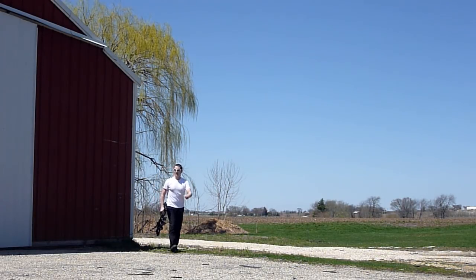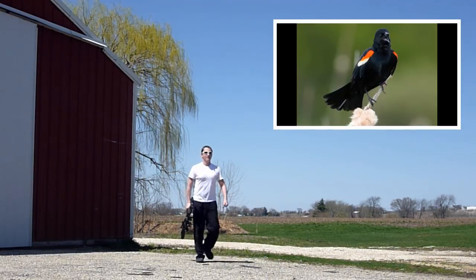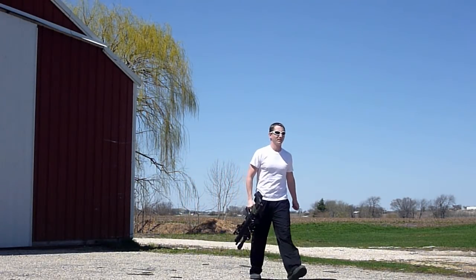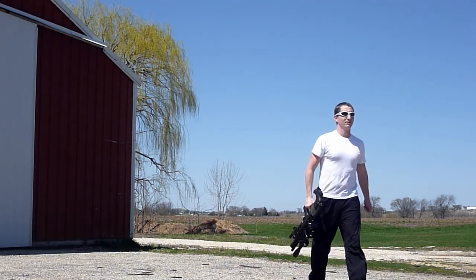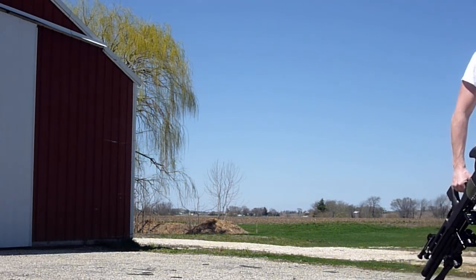Hey guys, last time we spoke I said we would talk this time about brown-headed cowbirds, red-winged blackbirds, and double-breasted mattress thrashers. However, mattress thrashers are heavily copyrighted so we're only going to be able to talk about those other two birds in this episode.